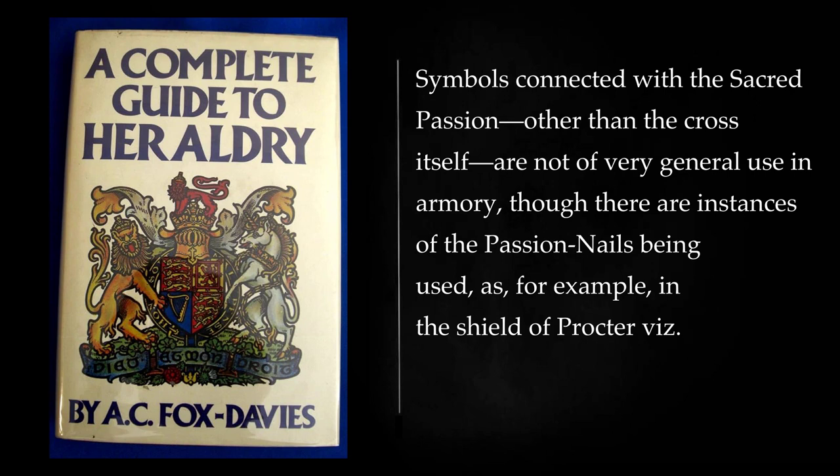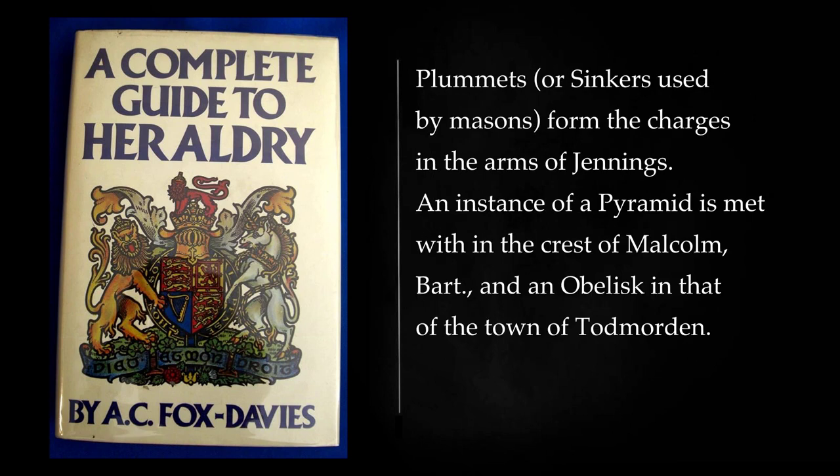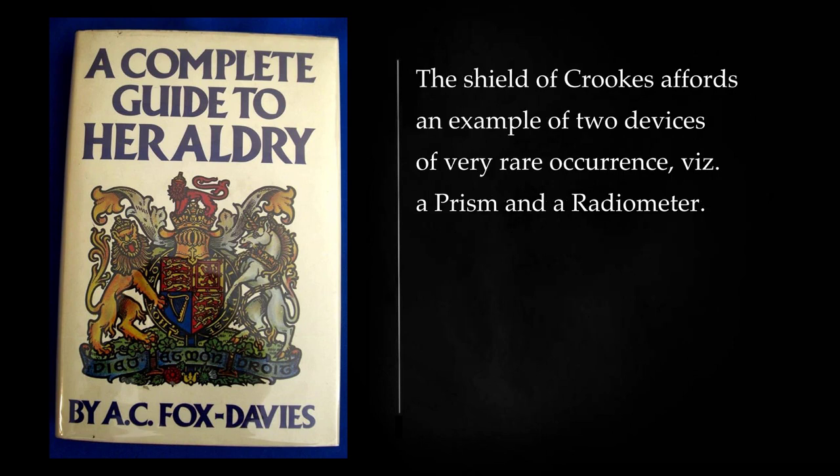Symbols connected with the Sacred Passion, other than the cross itself, are not of very general use in armory, though there are instances of the Passion Nails being used, as, for example, in the shield of Proctor Vez: or, three Passion Nails sable. Pelts, or hides, occur in the shield of Pilter, and the fleece has been mentioned under the division of rams and sheep. Plummets, or sinkers used by masons, form the charges in the arms of Jennings. An instance of a pyramid is met with in the crest of Malcolm, Bart, and an obelisk in that of the town of Todmorden. The shield of Crooks affords an example of two devices of very rare occurrence: a prism and a radiometer.